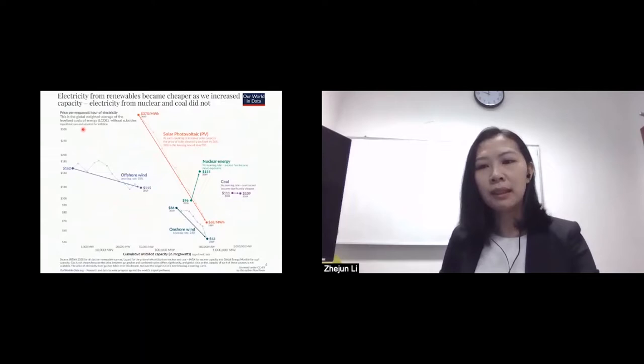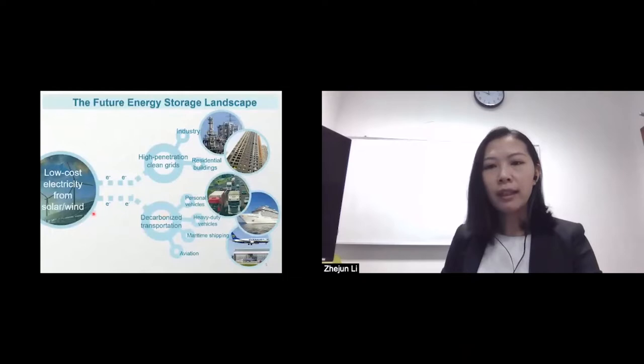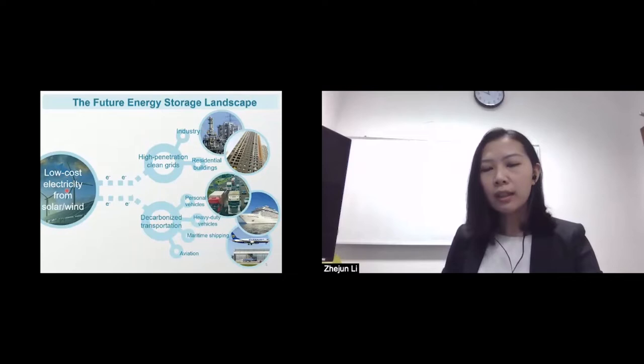However, we also have opportunities. The levelized costs of energy of solar and wind keep declining in the past decade to be competitive with conventional fossil fuels. Therefore, there is an urgent need to integrate these clean energies into future clean electric grids and the decarbonization of transportation. However, their intrinsic instability and intermittency limits grid penetration, rendering energy storage systems a critical enabler to fulfill this clean grid landscape.